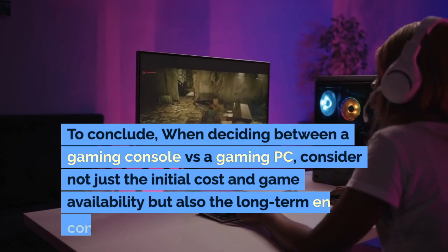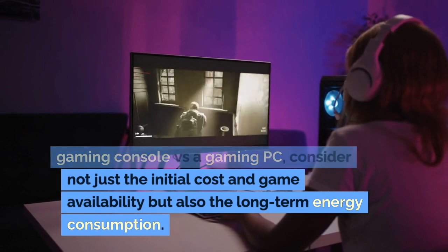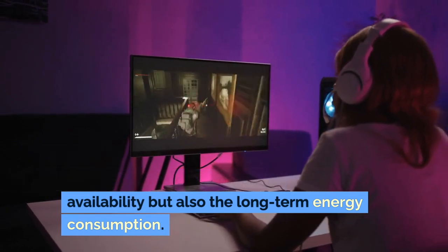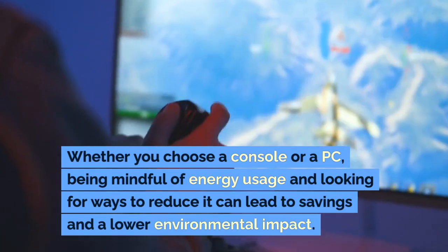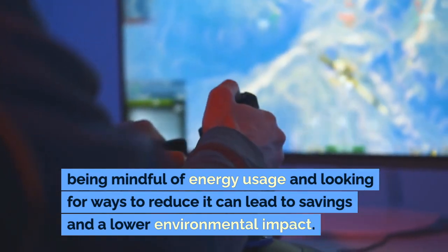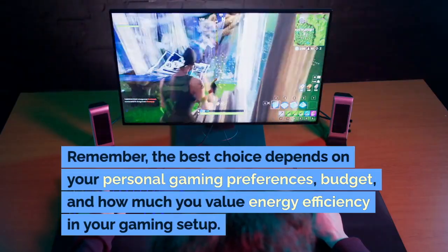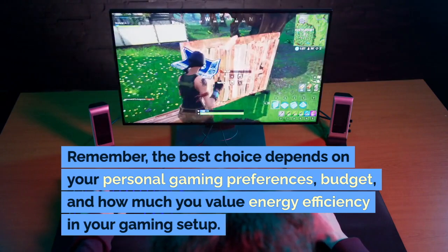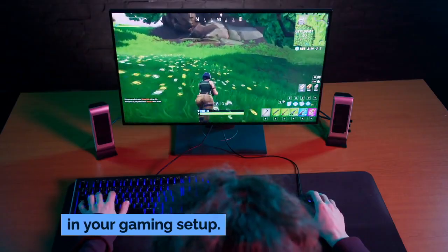To conclude, when deciding between a gaming console versus a gaming PC, consider not just the initial cost and game availability but also the long-term energy consumption. Whether you choose a console or a PC, being mindful of energy usage and looking for ways to reduce it can lead to savings and a lower environmental impact. Remember, the best choice depends on your personal gaming preferences, budget, and how much you value energy efficiency in your gaming setup.